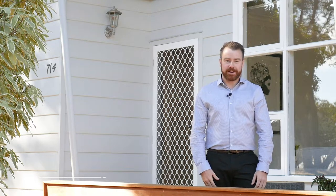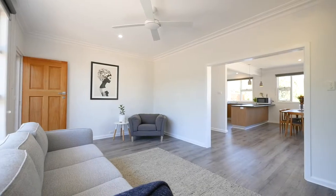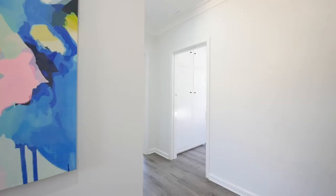Hi guys, I'm Sean Toohey from McGrath Estate Agents here in Ballarat, and this property is 714 York Street in Ballarat East. Nestled amongst the gum trees, we've got a beautifully renovated two-bedroom home on a generous block of land. All the hard work's been done for you and it's ready to move straight into.